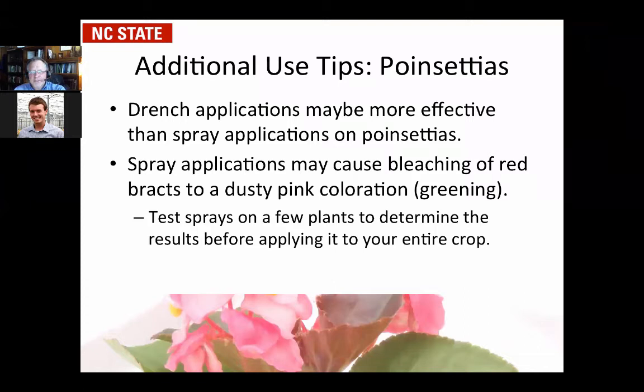On poinsettias and some other crops, drenches work very well. On poinsettias in particular, drenches have the advantage that some cultivars are sensitive to sprays and can have distorted growth and delayed flowering — and you don't seem to get that with a drench. The drench rates are very similar, talking in the two to three parts per million range. You're applying more chemical per pot, but for poinsettias it's still the preferred method for stimulating growth.